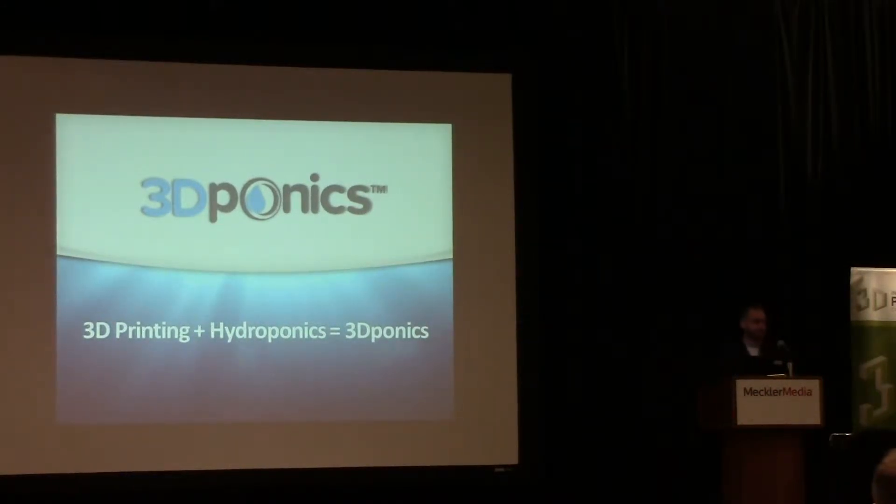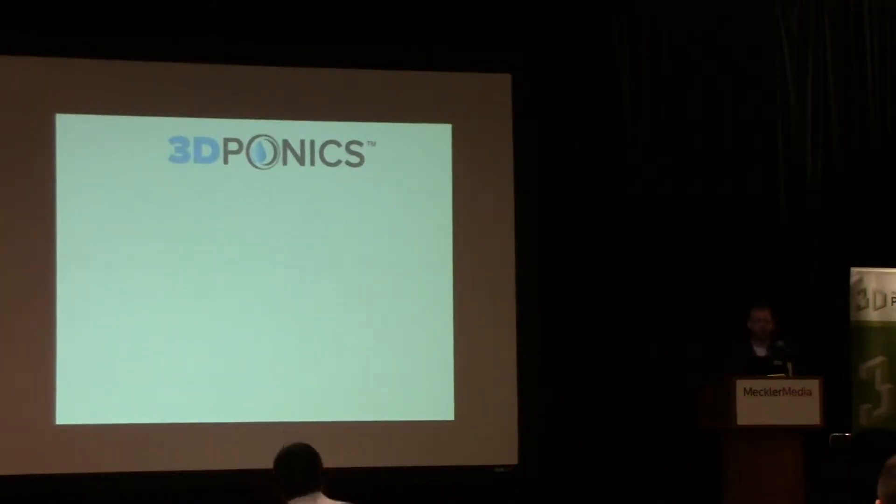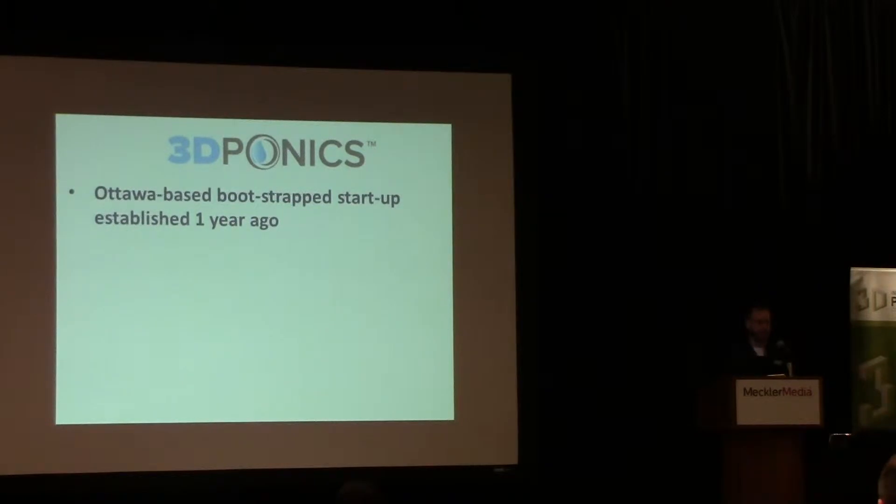So 3D Ponics — the name itself is kind of self-explanatory. It's taking 3D printing, adding hydroponic gardening, and making it into one cohesive unit. We're based out of Ottawa, Ontario, Canada — that's where our headquarters is — and we're a bootstrap startup. We have essentially started everything ourselves with the notion of making it into something that's helpful for everyone involved.